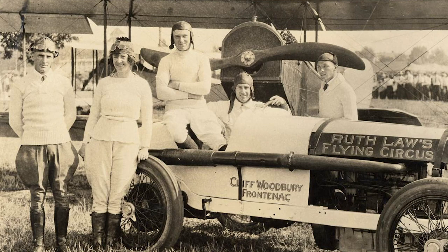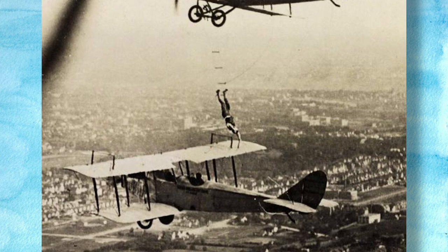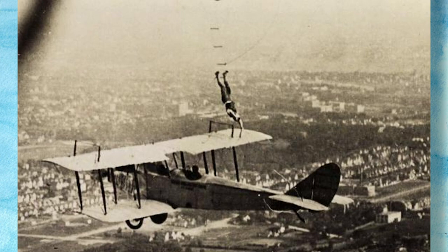One trick that they did was to climb down a ladder and switch from one airplane to another. Can you see her upside down in the picture on the wing? This was very dangerous and exciting. Where do you think the person who took the picture was? They were in another airplane.